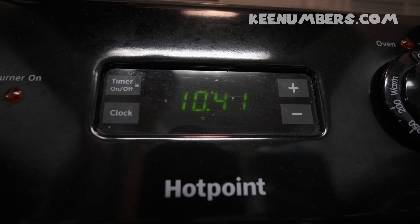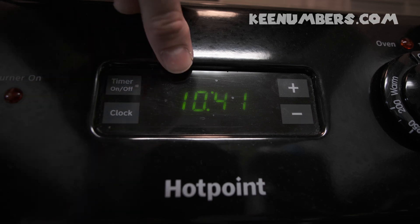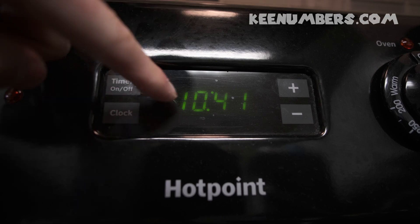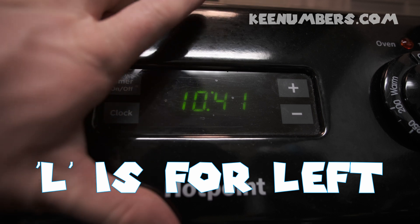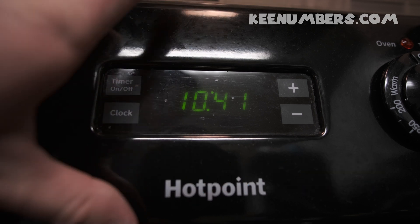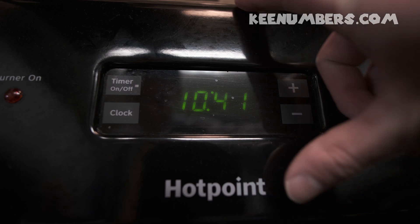Hey, look at the time! It is 10:41. Digital clocks are so easy to read. The hour starts here on the left. Remember, you can make an L with your left hand so that you remember your left from your right.